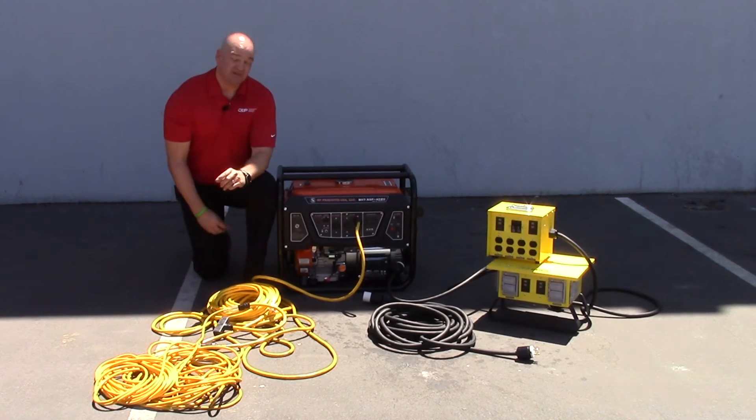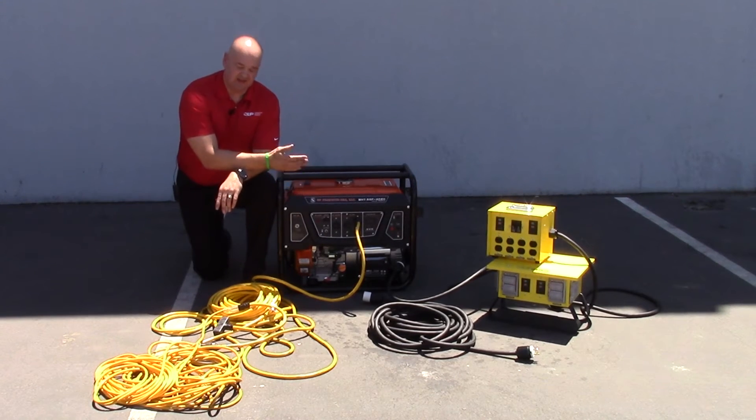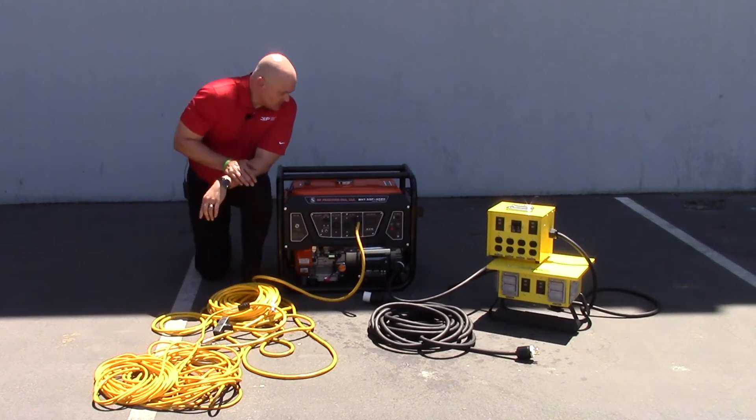The problem is that across that 200 foot run you're going to get a lot of voltage loss, and this voltage loss can create an overload situation that can damage your circuit or the tools that are plugged into it. So what's the solution?